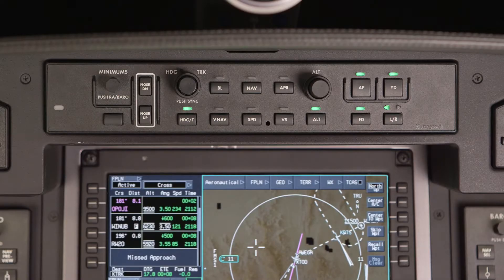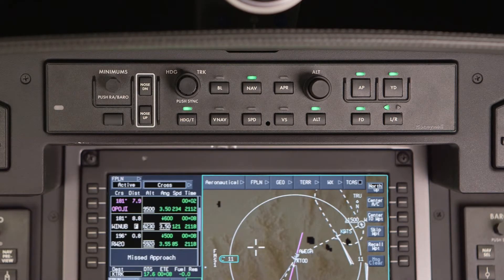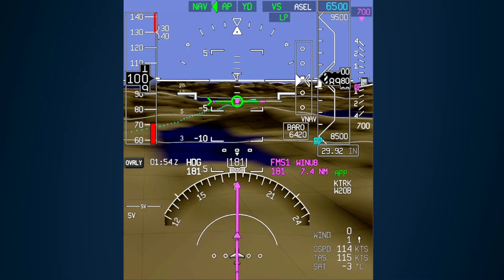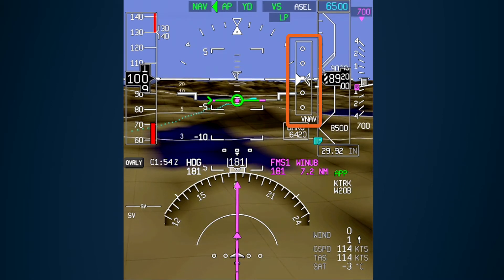To fly an approach to LP minimums, NAV is used as the lateral mode. As with other approaches without vertical guidance, the pilot can choose which vertical mode to use. If the vertical speed mode is selected, the preview ghost pointer will display the calculated VNAV path from the final approach fix to the end of the runway.